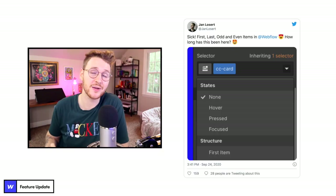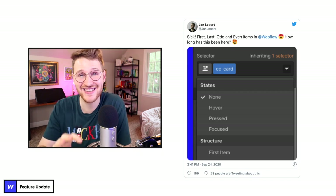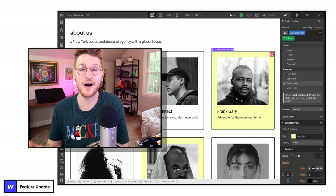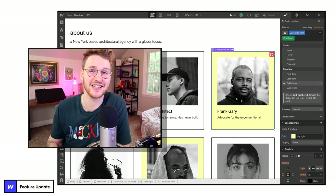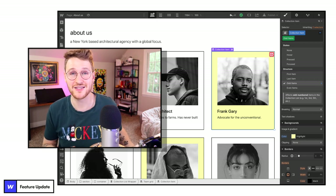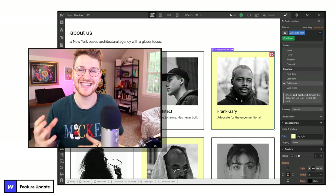Let's kick things off with a little update to Webflow. Jan Losert tweeted out the other day that Webflow added styling support for first, last, odd, and even items inside of a collection list. This functionality is super useful — before you had to add in some custom CSS, but now you can do it directly inside the Webflow designer. This is only on collection items; I would love to see support for targeting the last child of a class that's not a collection list, just a normal class.